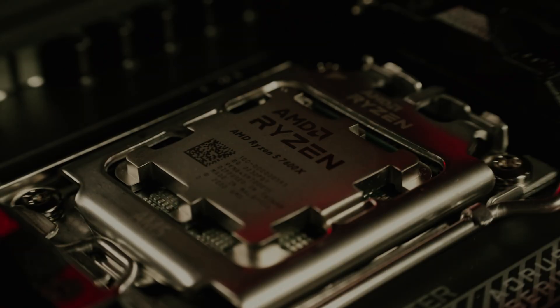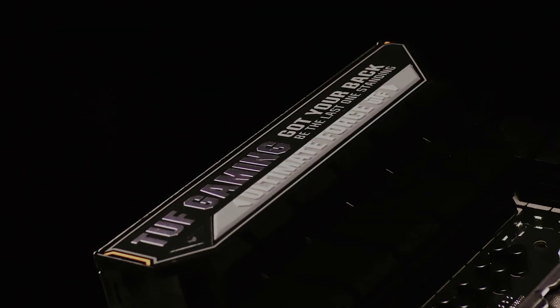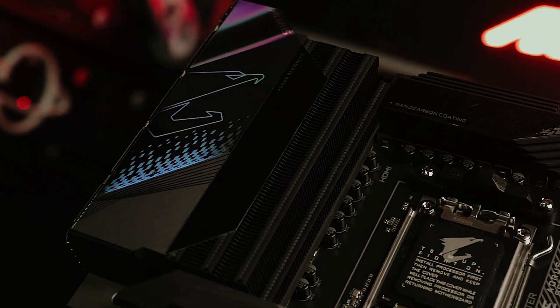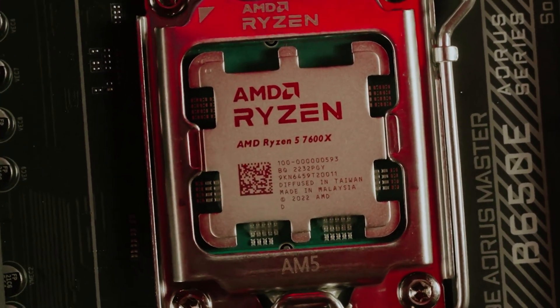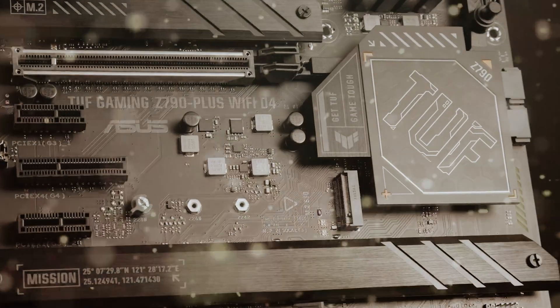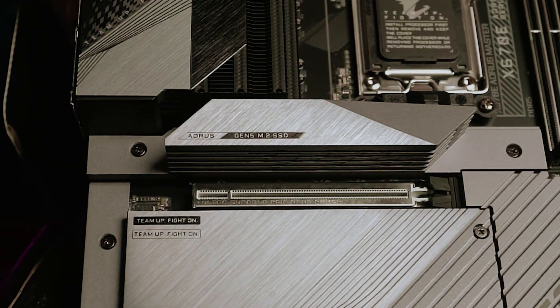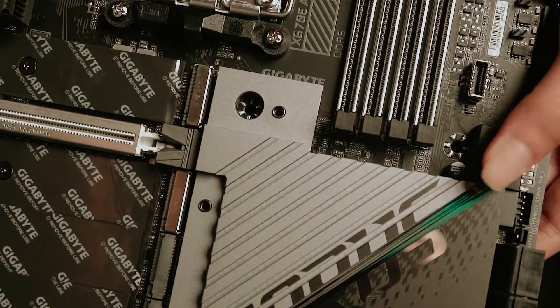When it comes to building or upgrading a computer, one of the most crucial components to consider is the motherboard, often referred to as the backbone of your system. The motherboard not only connects all your hardware but also determines the overall performance and capabilities of your PC. Whether you're a gamer seeking optimal performance, a content creator needing robust multitasking, or a casual user wanting reliability, the right motherboard can make all the difference.